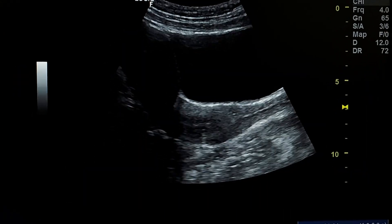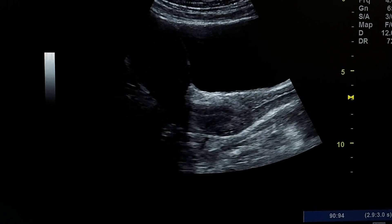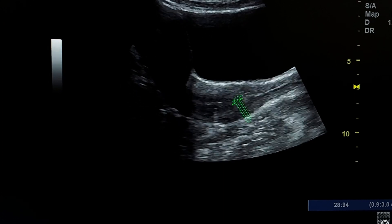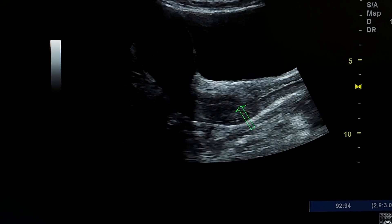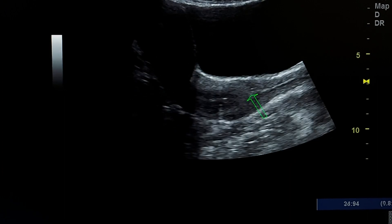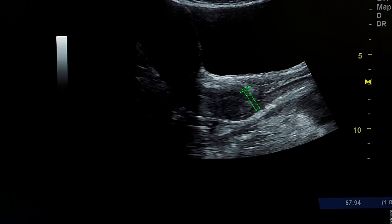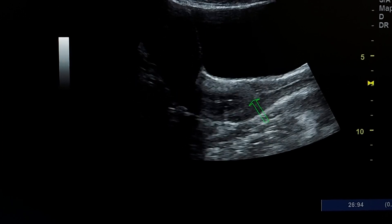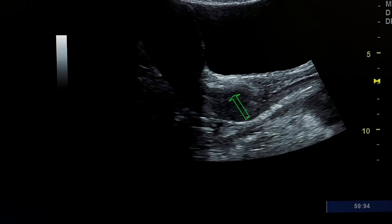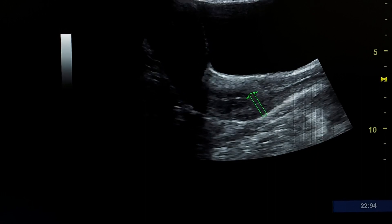It is like a cervix of the uterus on ultrasound. Let us look at an image of a normal cervix. This is the cervix of a uterus, and we see the uterus and cervix protruding into the vagina. The image is the same as in pyloric stenosis.